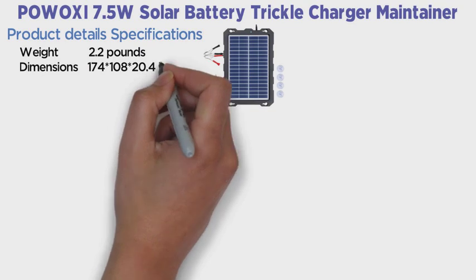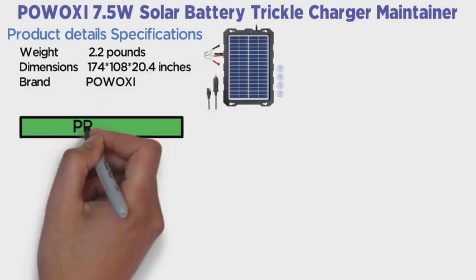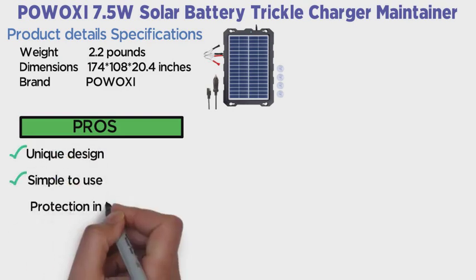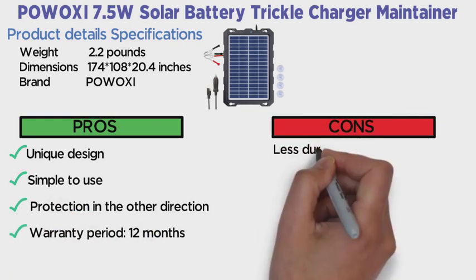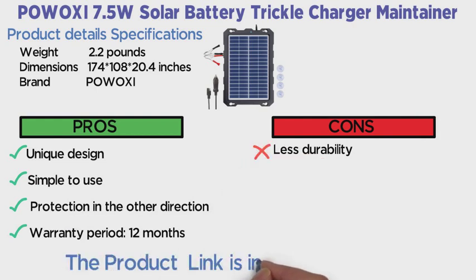Dimensions 174 x 108 x 20.4 mm, Brand: P.O.W.O.X.I. Pros: Unique design. Simple to use. Protection in the other direction. Warranty period: 12 months. Cons: Less durability. Note: The product link is in the description below if you want to buy it.